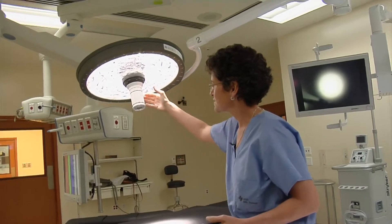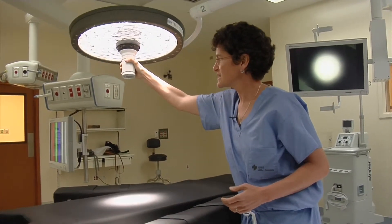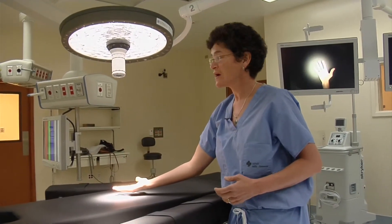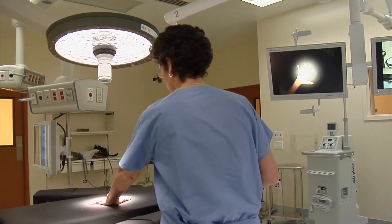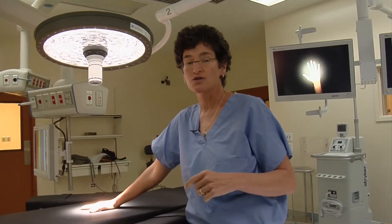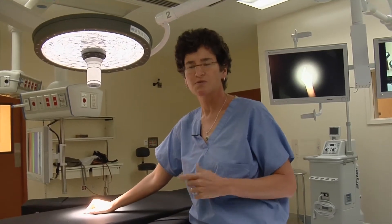This looks like a standard light handle for moving the light around the operating room, but it's actually a camera. So if you want to communicate to the outside world, there's a monitor right here that shows you my hand — this would be where the patient is lying for surgery. And if I run into something that I need advice on, I might call one of my partners and say, can you look at the screen? What do you think this is? Is this a tumor? Is this benign?